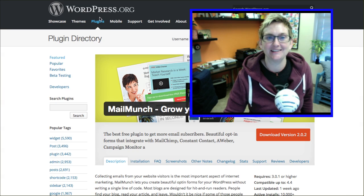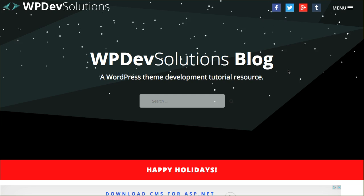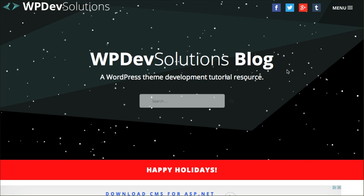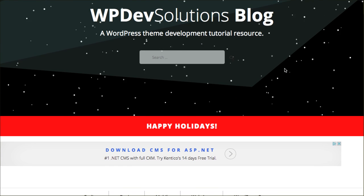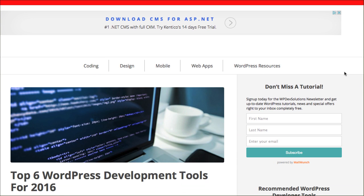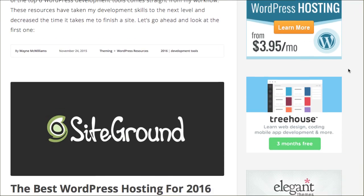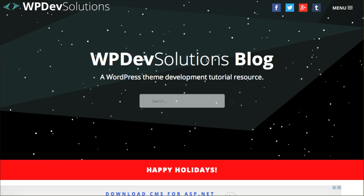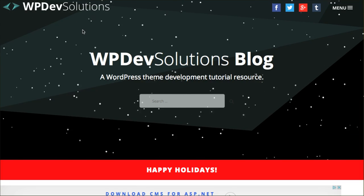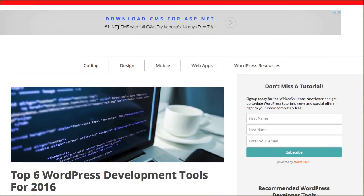I'll give you that link right here. This is a fantastic resource for anybody who's a nerd coder using WordPress. If you are a developer and you want to find some really great tutorials, check out Wayne over here at WP Dev Solutions. Wayne McWilliams is a wonderful developer here in the San Antonio area and really gives you fantastic tutorials. One of the things that he does on this website is he utilizes a plugin that basically notices whenever you're getting ready to leave the website and gives you a pop-up.